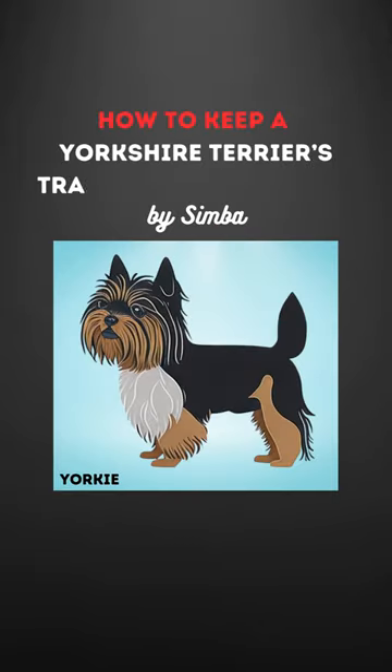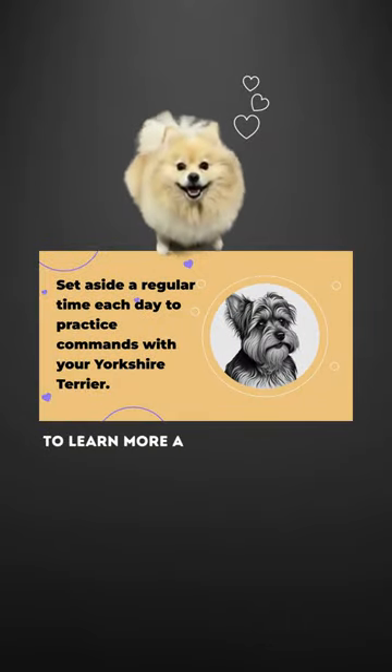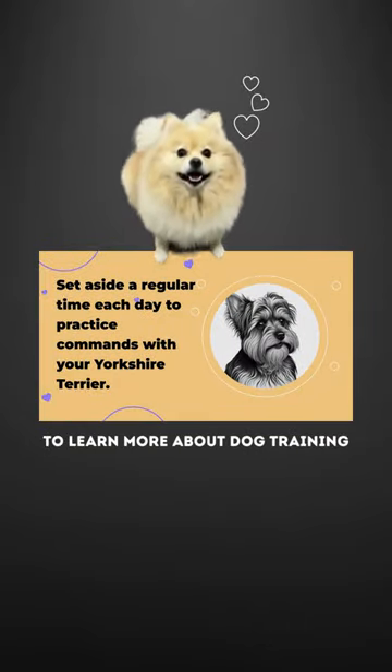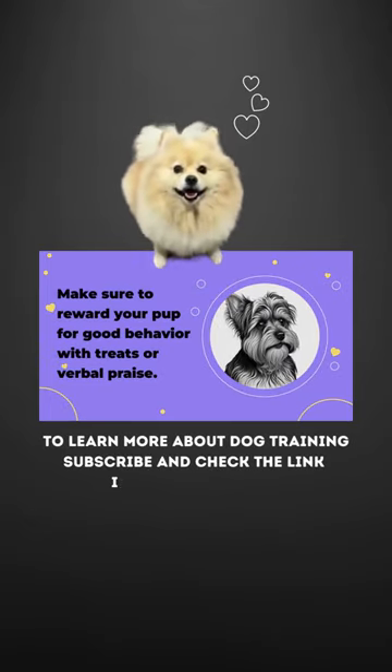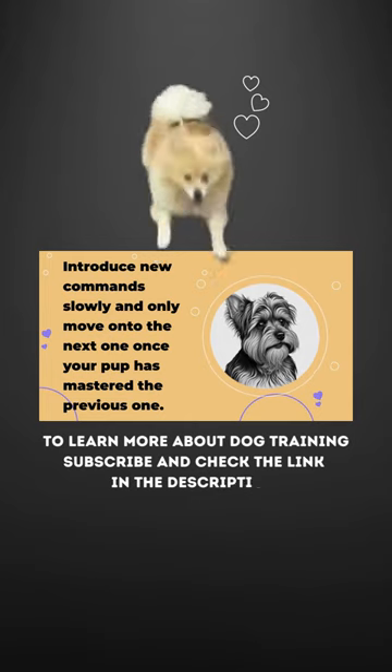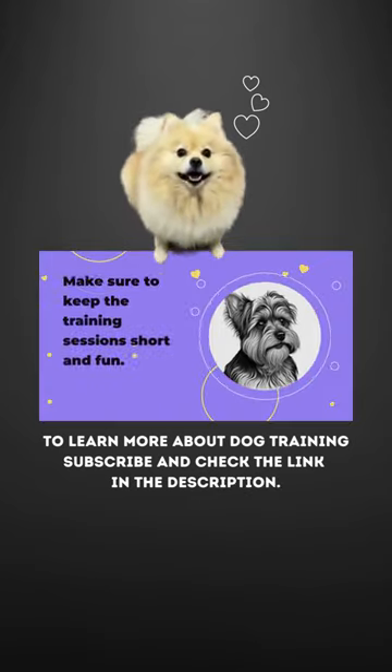Set aside a regular time each day to practice commands with your Yorkshire Terrier. Make sure to reward your pup for good behavior with treats or verbal praise. Introduce new commands slowly, and only move on to the next one once your pup has mastered the previous one.